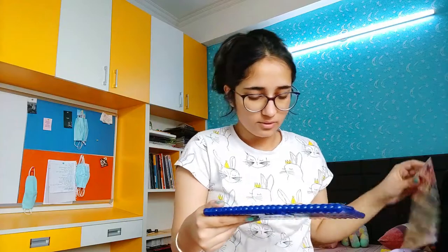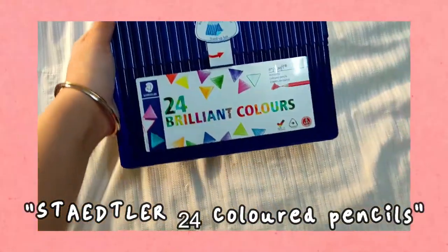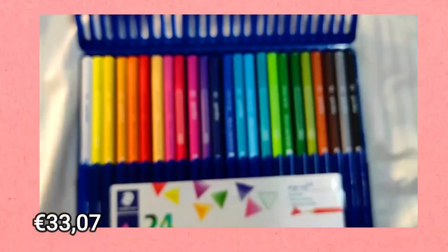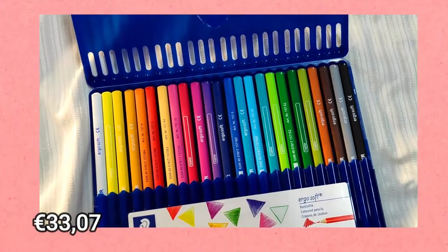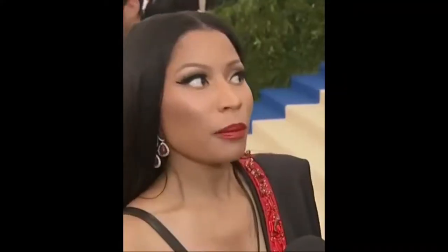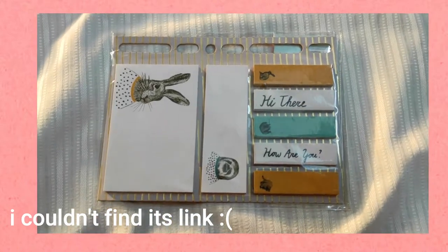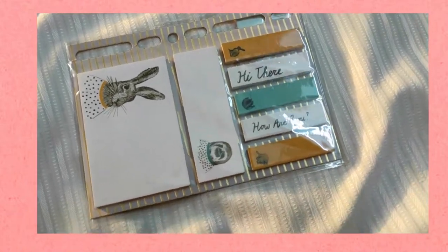We have a 24 colored pencil set. They are not solid colors — they are lighter versions of solid colors and I really like that because the lighter shades bring a lot more vibrance to your coloring. Who wants to look simple when you can look stunning? We also have seven kinds of post-it notes, which is really cute.